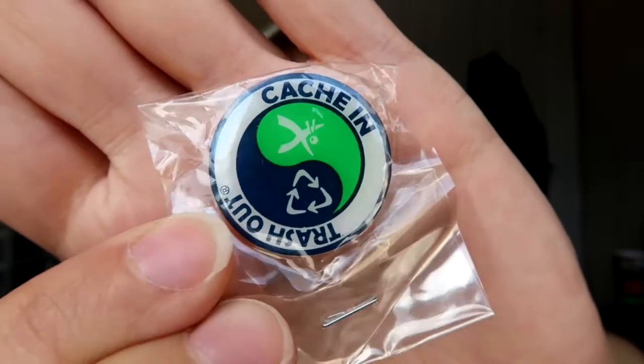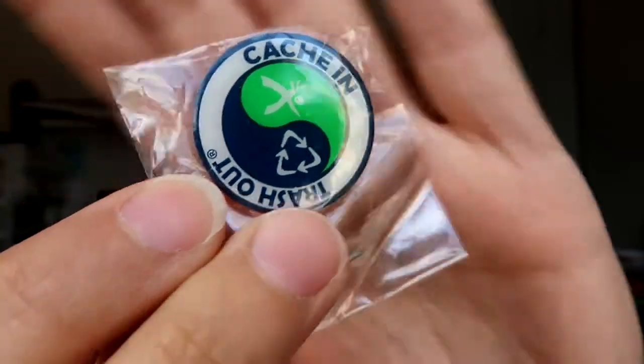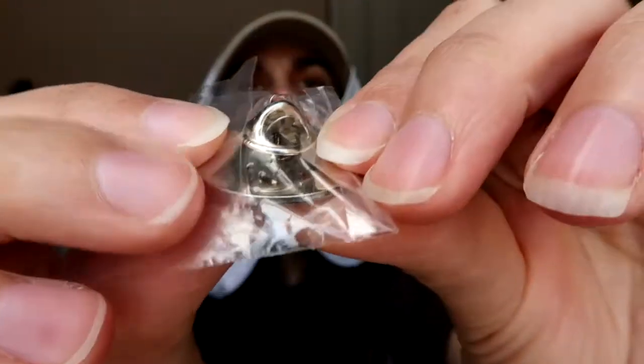One other item - it is CITO month! Cache Crate usually keeps their boxes themed with what's going on in geocaching. We got a nice Cache In Trash Out pin with one of those pin backs on it. Let's check the paper.